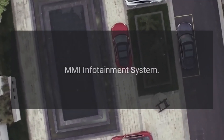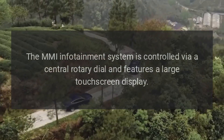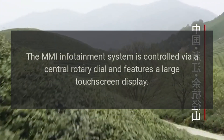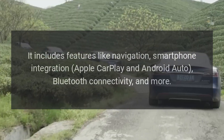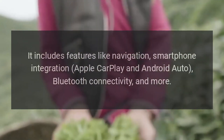MMI Infotainment System: The MMI Infotainment System is controlled via a central rotary dial and features a large touchscreen display. It includes features like navigation, smartphone integration, Apple CarPlay and Android Auto, Bluetooth connectivity, and more.